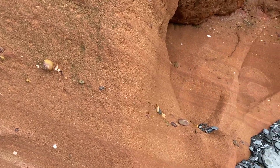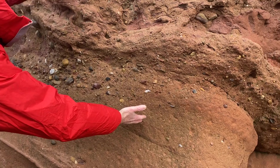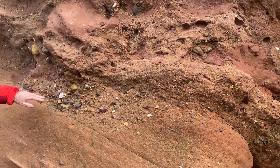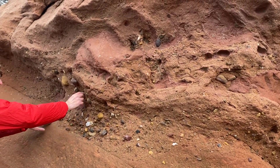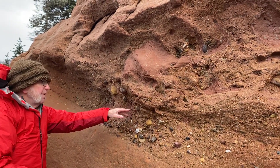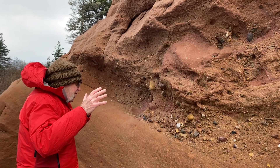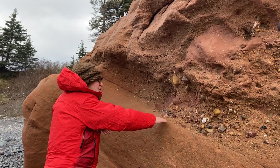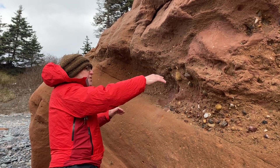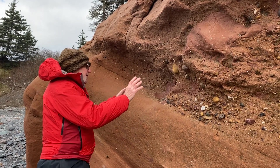But here you'll notice there's quite a change at this level. We've got a packet here of pebbles, of blocks of red mudstone that have been ripped up from the banks of a river. This is a little channel deposit cut out by the flooding river.